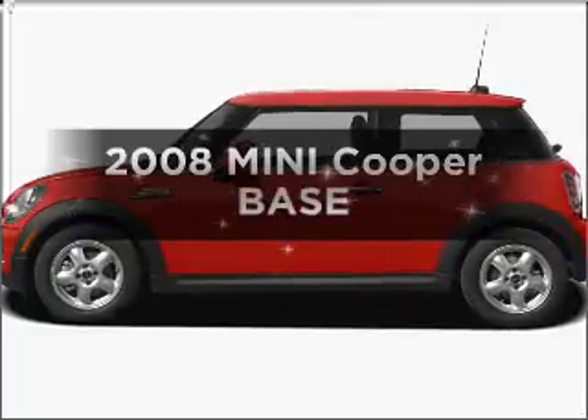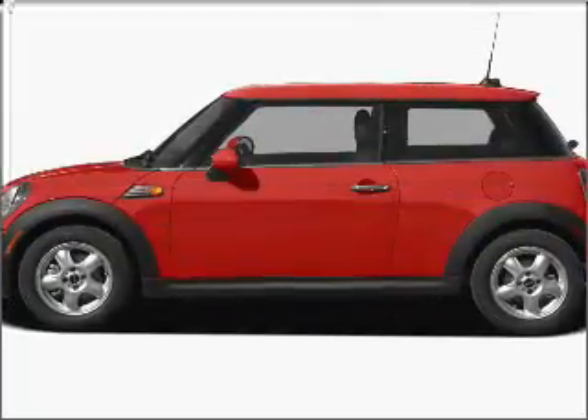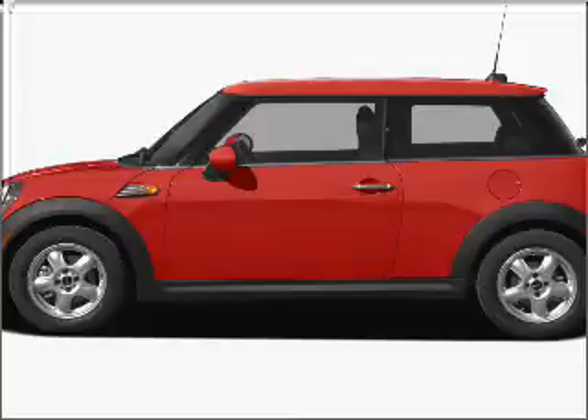Imagine yourself in this 2008 Mini Cooper. Everything you need under one roof with this great vehicle.